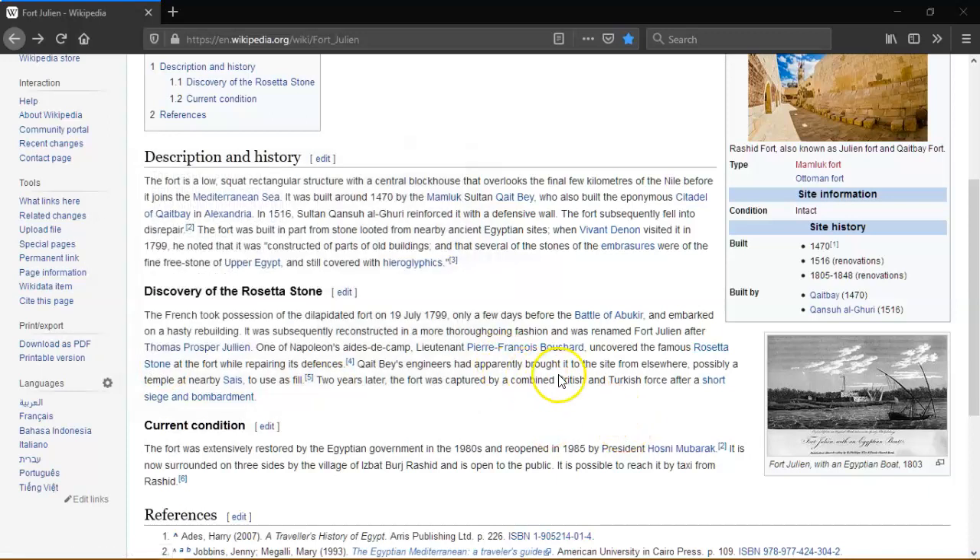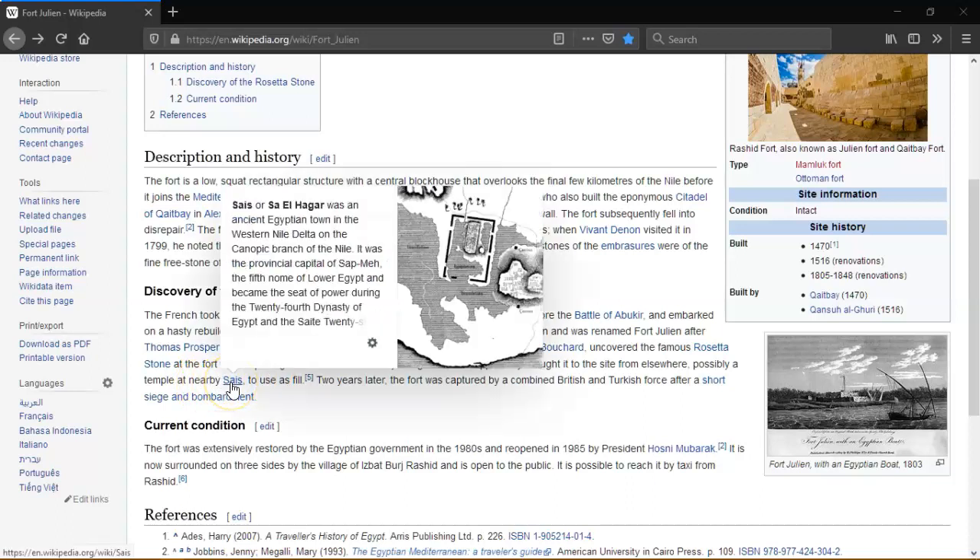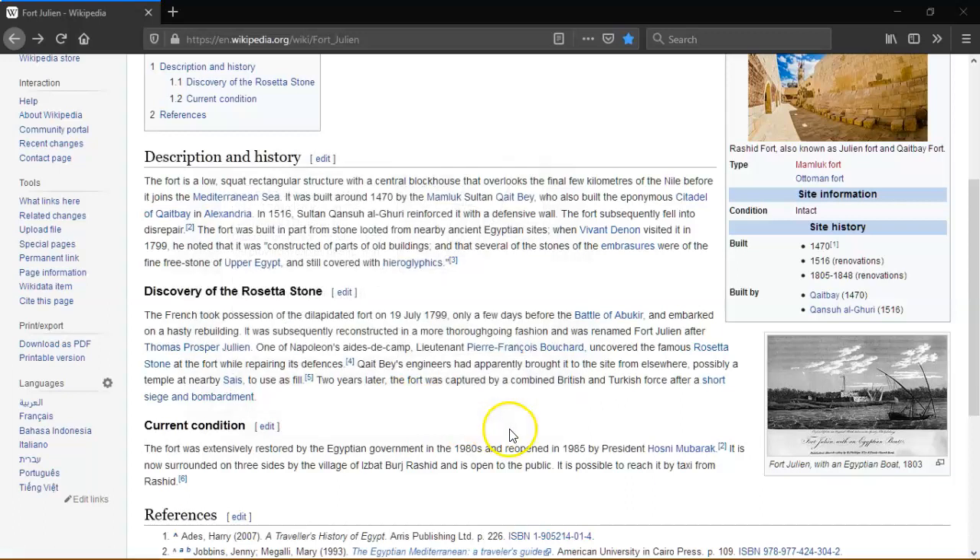Engineers had apparently brought the stone to the site from elsewhere, possibly from the nearby site of Sais. Two years later the fort was captured by a combined British and Turkish force after a short siege and bombardment.